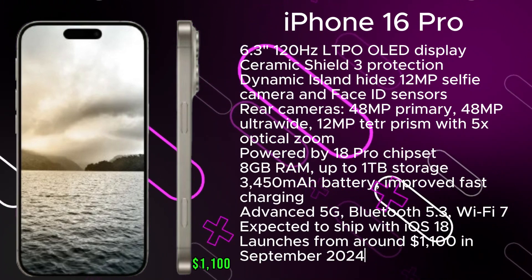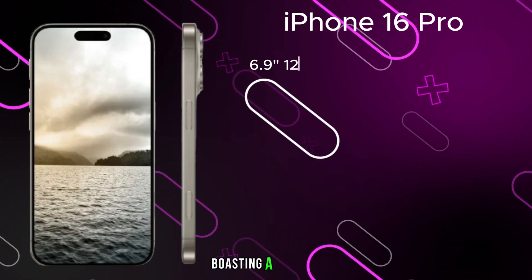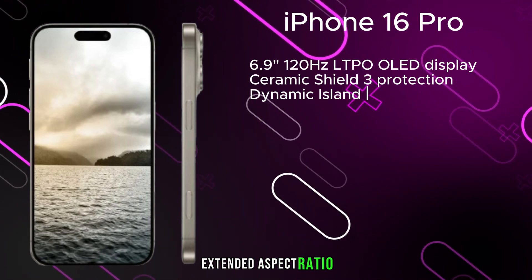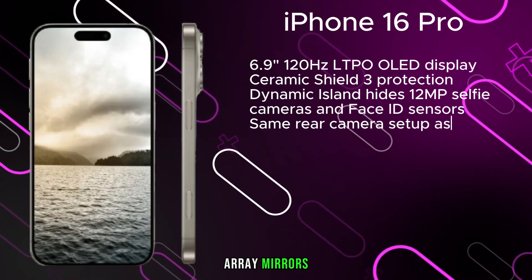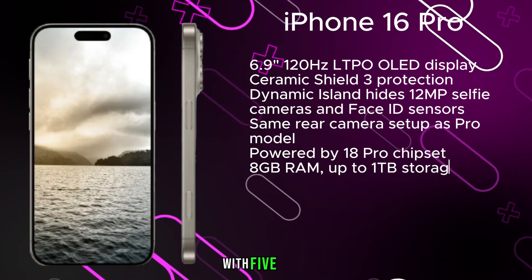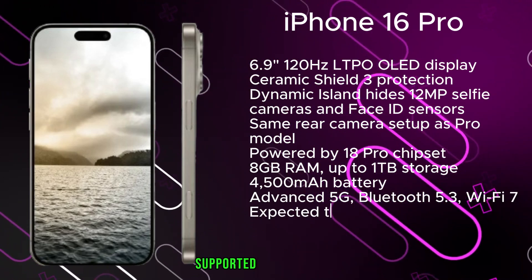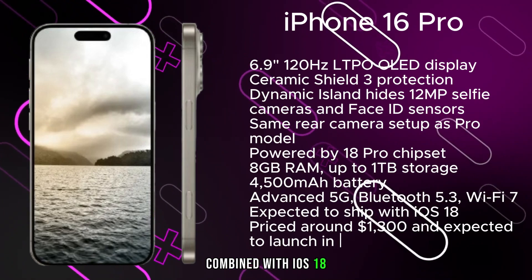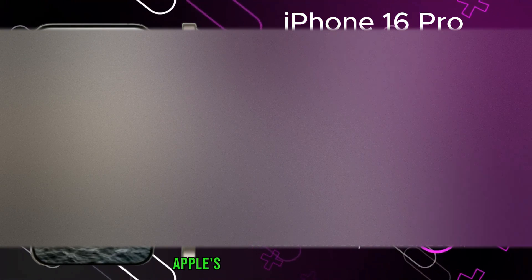Expected to launch from around $1,100 in September 2024 with iOS 18. Concluding the lineup is the iPhone 16 Pro Max, boasting a 6.9-inch 120Hz LTPO OLED display with an extended aspect ratio and Ceramic Shield 3 protection. Its rear camera array mirrors the Pro model with a 48MP primary, 48MP ultrawide, and 12MP periscope prism camera with 5x optical zoom. Powered by the A18 Pro chipset with 8GB of RAM and up to 1TB of storage, supported by a 4,500mAh battery, advanced 5G, Bluetooth 5.3, Wi-Fi 7, and iOS 18. Priced around $1,300 and expected to launch in September 2024.